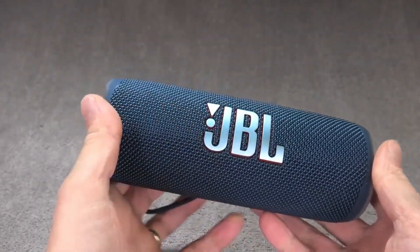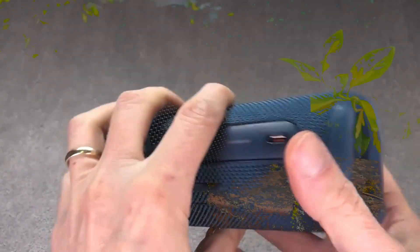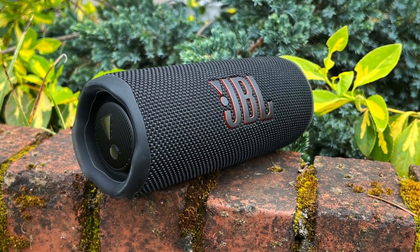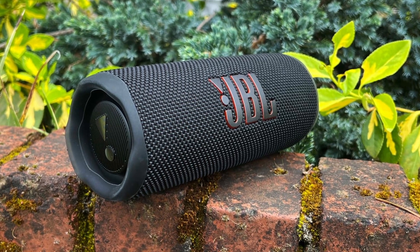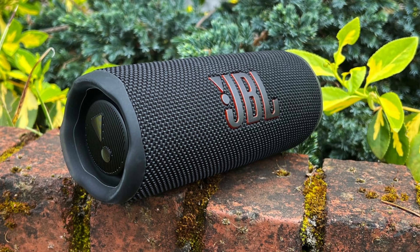Experience music like never before. Introducing the JBL Flip 6, the ultimate portable Bluetooth speaker that combines stunning sound, durability, and versatility. In this video, we'll explore the features that make the JBL Flip 6 a must-have for music lovers on the go.